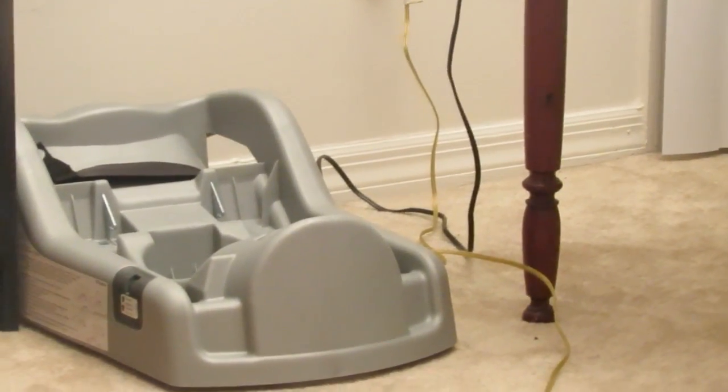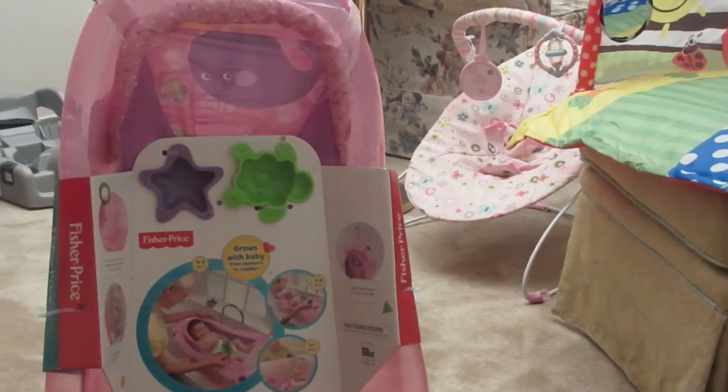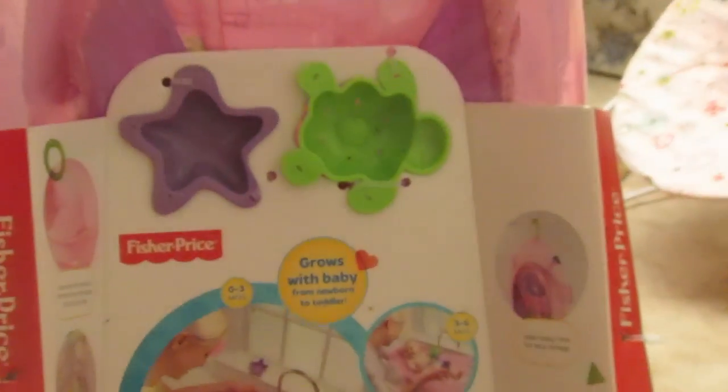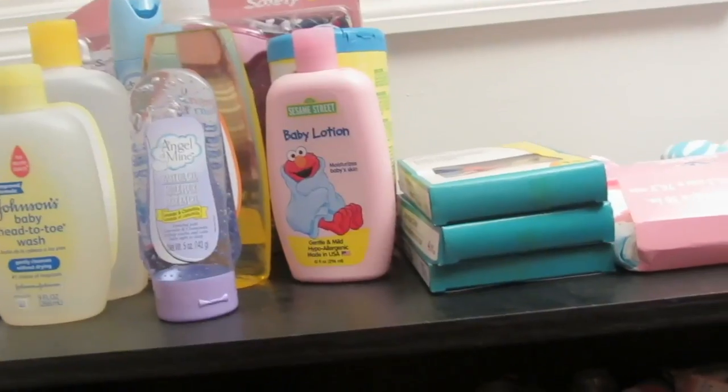There's also the base to the car seat - it needs to go ahead and be in the car pretty soon. Here is her bathtub, which was only 17 dollars at Walmart. It comes with little toys, which I thought was so cool - it's Fisher-Price. It grows with her: it comes with a little area for when they're a newborn and then moves all the way up until they're about six months.